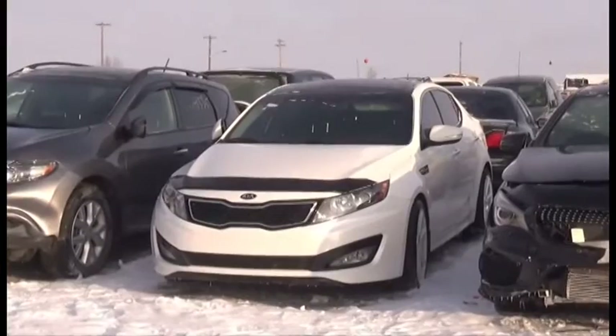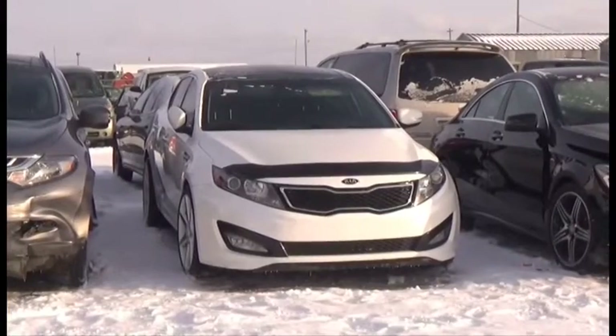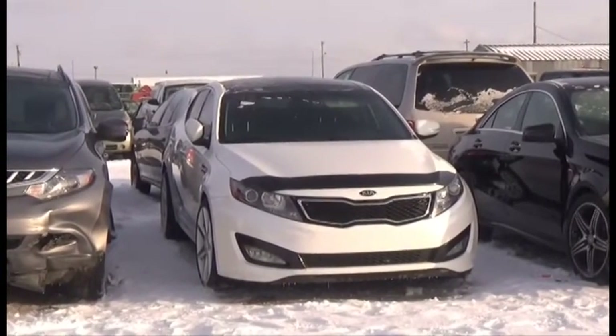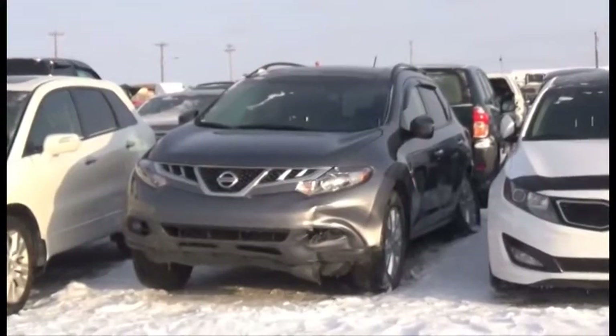Lot number 243 is the 2013 Kia Optima Turbo, AOD, Power Leather, Heated Seats, Panoramic Sunroof, Navigation, Backup Camera.